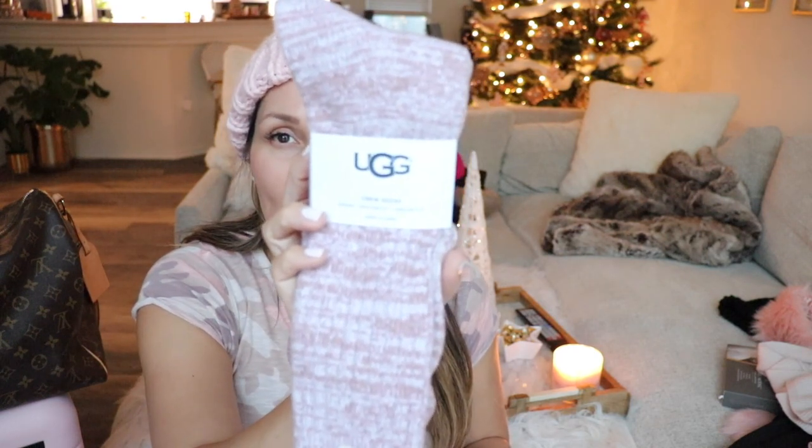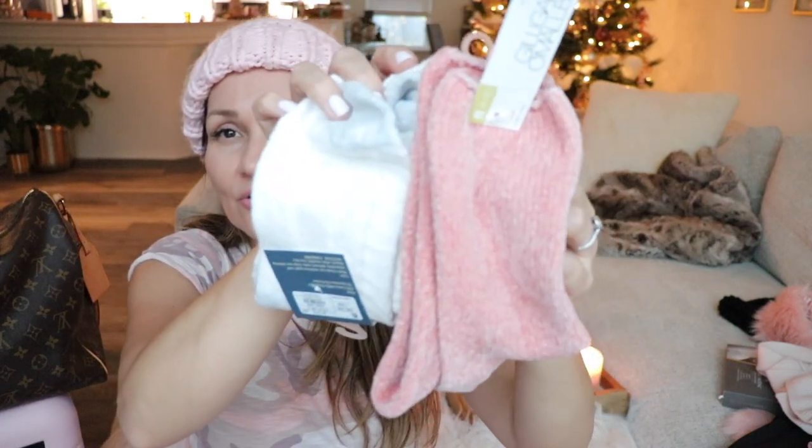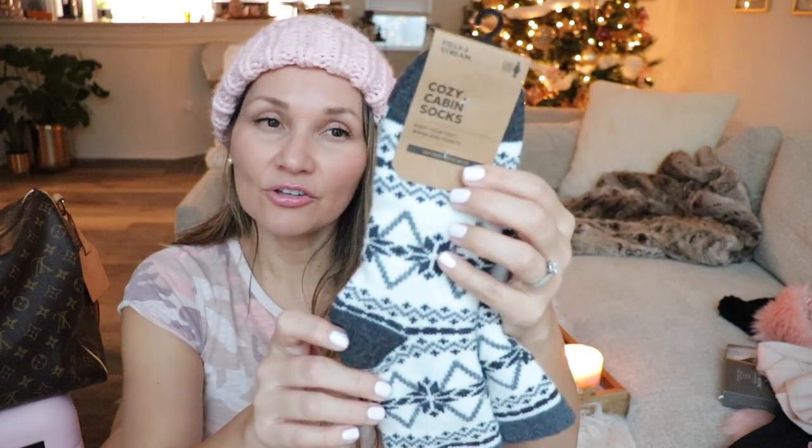The last couple of things I bought are warm socks — every girl needs them! I did splurge on some Ugg ones and they are really really super soft, but honestly the ones I bought at Target for like $4 are pretty much just as soft. So I just bought a bunch of really cute warm socks. I think that's everything new that I bought for the trip.